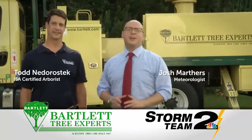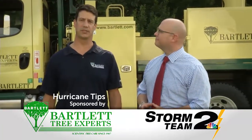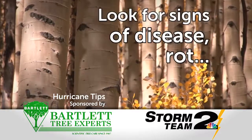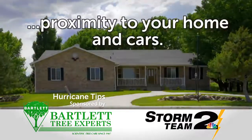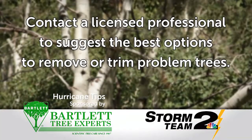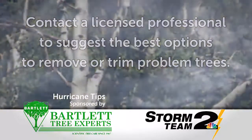Before a storm hits, these tips can help prevent damage to your home. Survey your property for trees and limbs that can pose a danger to your house and safety. Look for signs of disease, rot, or proximity to your home and cars. Contact a licensed professional to suggest the best options to remove or trim problem trees.